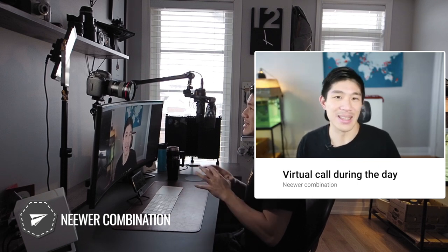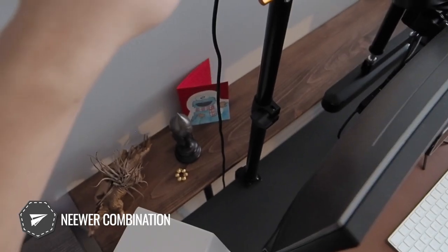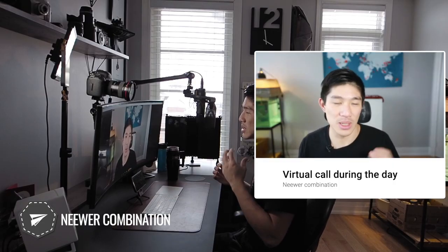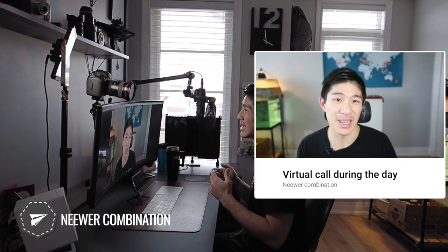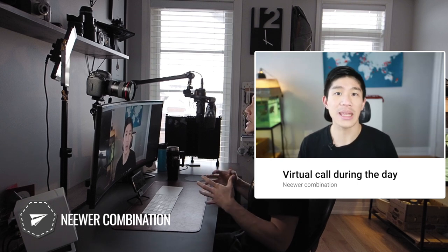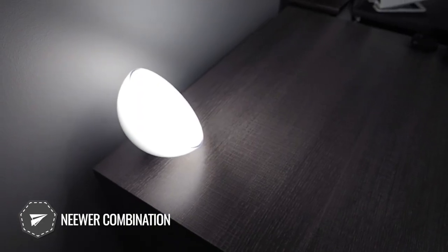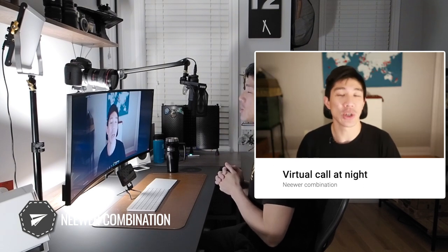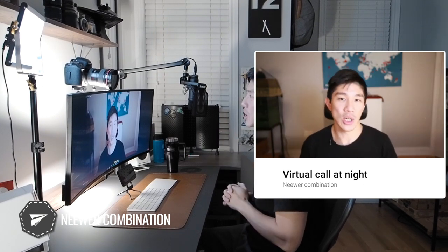My main gripe with this setup is the tabletop stand — it's quite flimsy and doesn't clamp to the table very securely. When adjusting angles, it also shifts the direction of the stand. The C-clamp isn't deep enough, so the pole doesn't sit far enough into the table, and when raising my standing desk, it risks hitting my shelves. Overall I'm saving a lot of money, but I do miss the extra features that come with the Elgato. At night, using Philips Hue lights for fill light with the key light on, there's an increased perception of depth with me properly lit and the background slightly darker. I look pretty good.